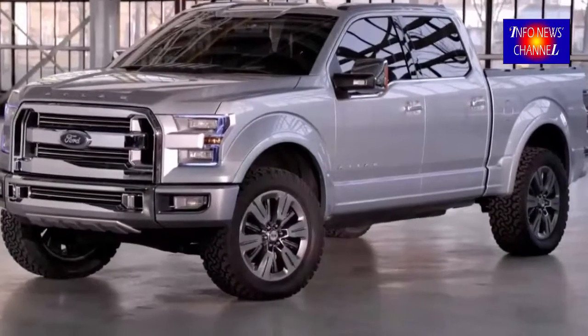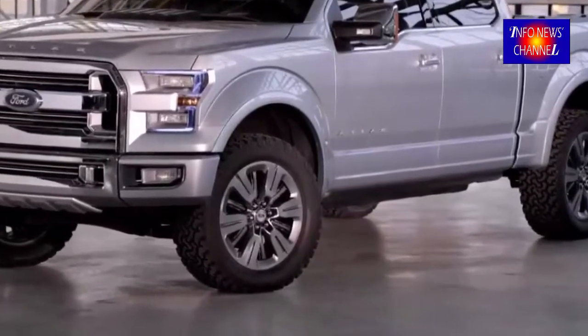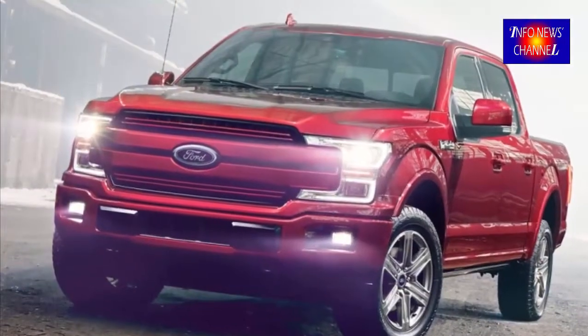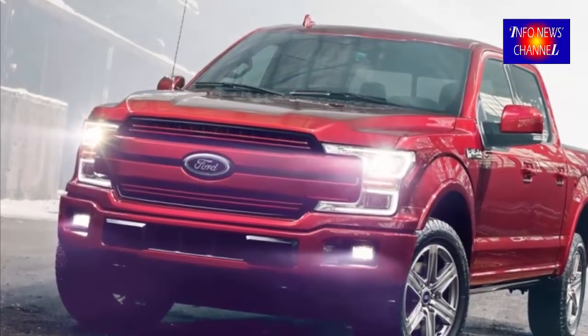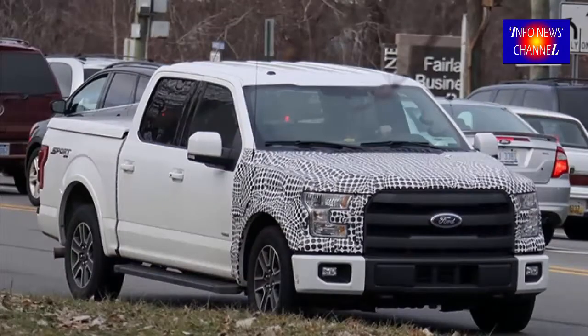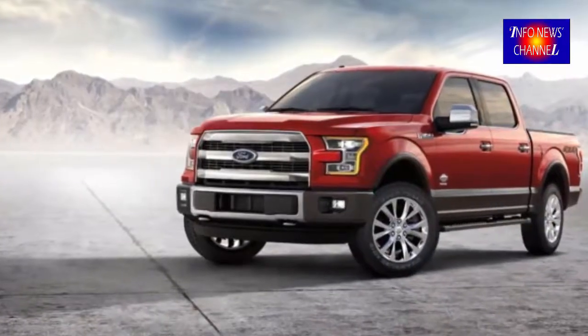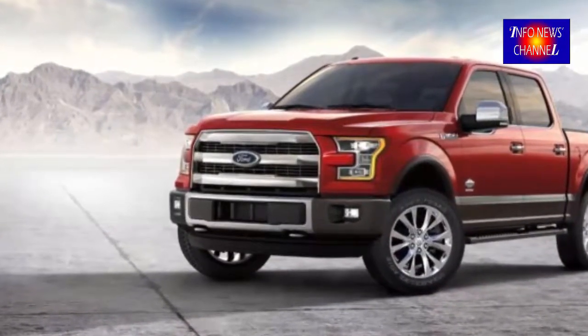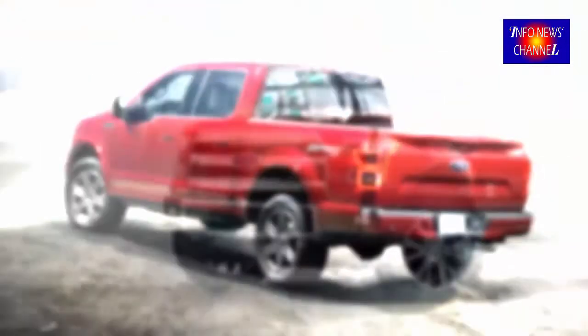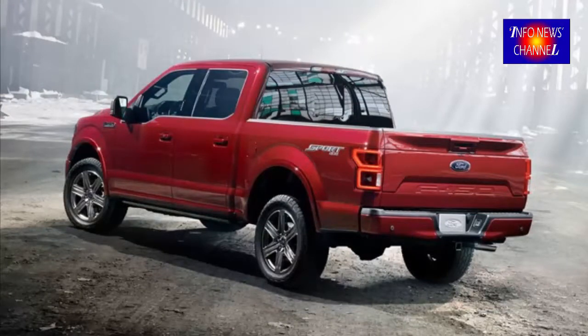Fuel economy: the 2.7 EcoBoost F-150 nets 18/25 city/highway combined, so it's not irrational to expect a hybrid pickup to crack the 30 MPG mark. A Toyota Highlander Hybrid — a comparable-size vehicle and former co-developer of a hybrid pickup — gains 3 MPG highway over its gas version. Factor in the weight savings from aluminum and a more efficient transmission, and we could be darn near passing that figure.